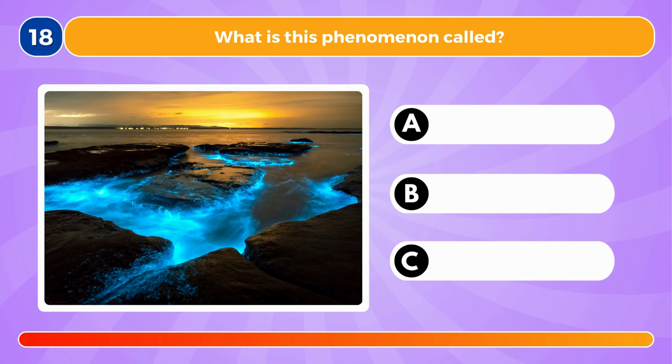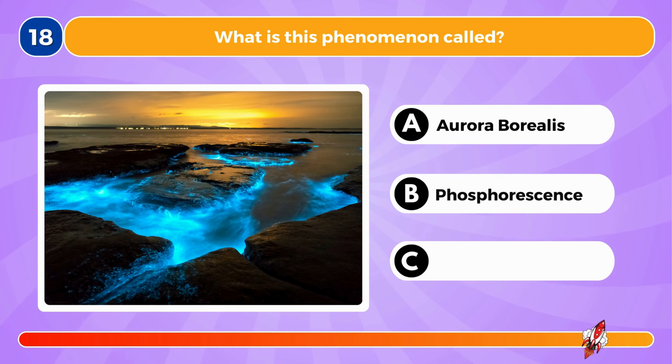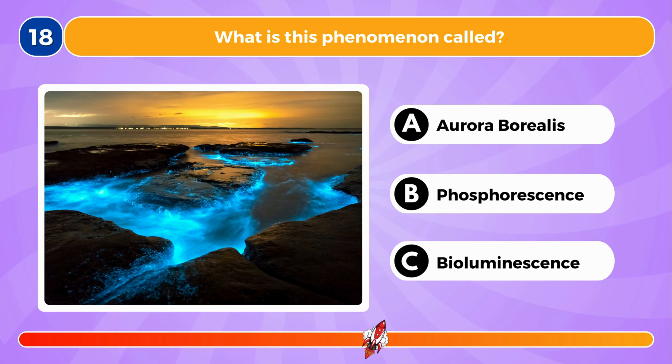What is this phenomenon called? It's called bioluminescence.